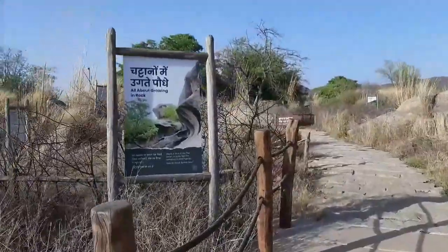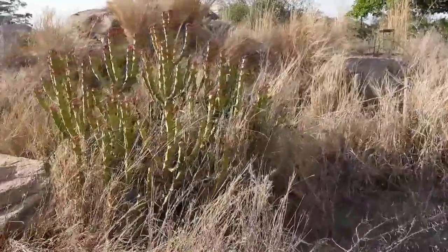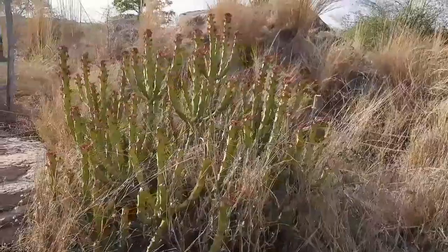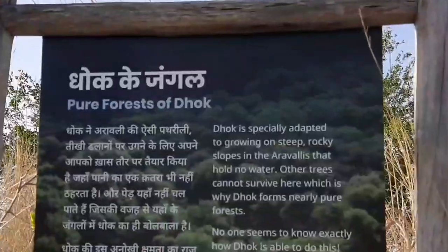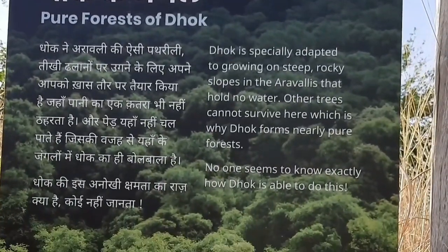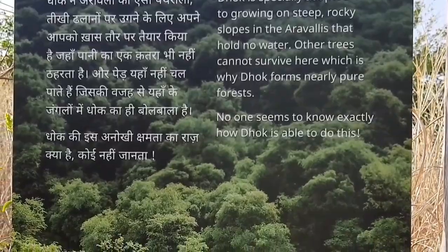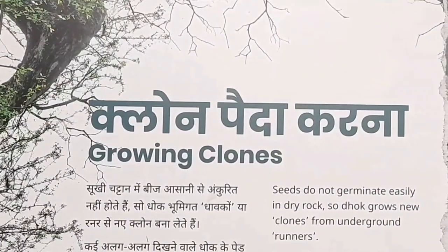My guide pointed out a cactus-like plant, but it is not a cactus — it's actually a Thor plant. Here I also find Dhok trees. Dhok trees are found abundantly in the hills of Nahargarh Fort; they are very tough trees that can survive harsh conditions in the Aravalli Hills.